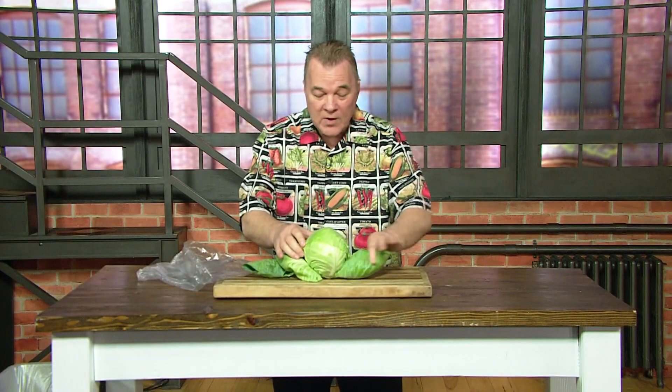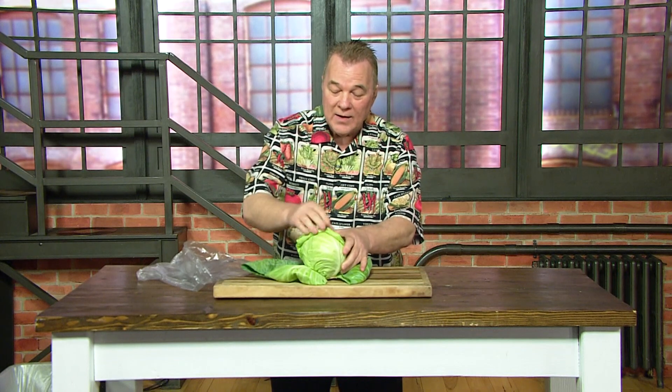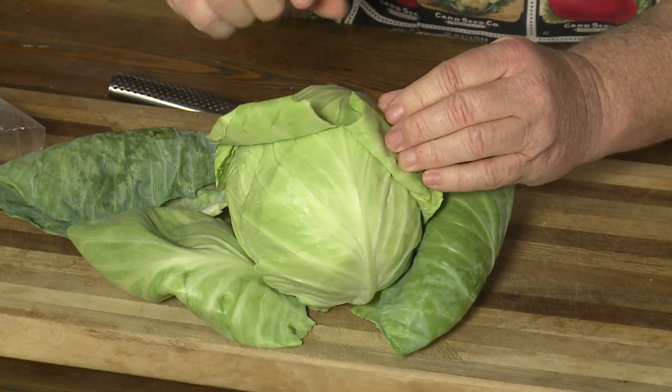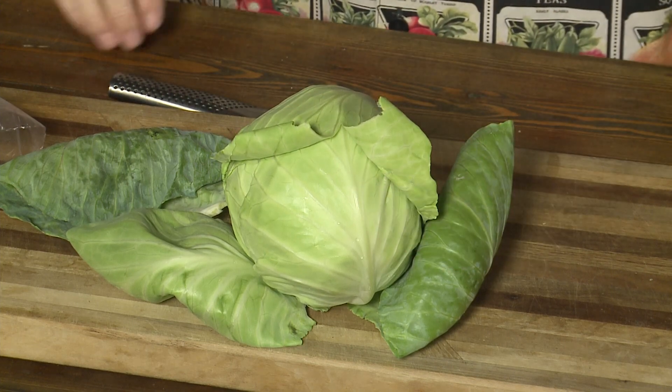Also, when you take the layer and roll it back — see how it cracks right there? Instead of just rolling back easily, it's cracked. That's fresh cabbage. That's what you're looking for. This is going to be some sweet cabbage for St. Patty's Day. I'm Michael Marks, your produce man.